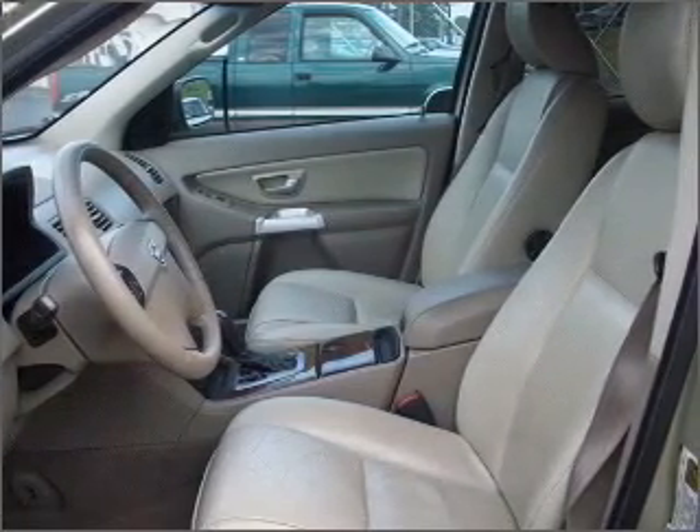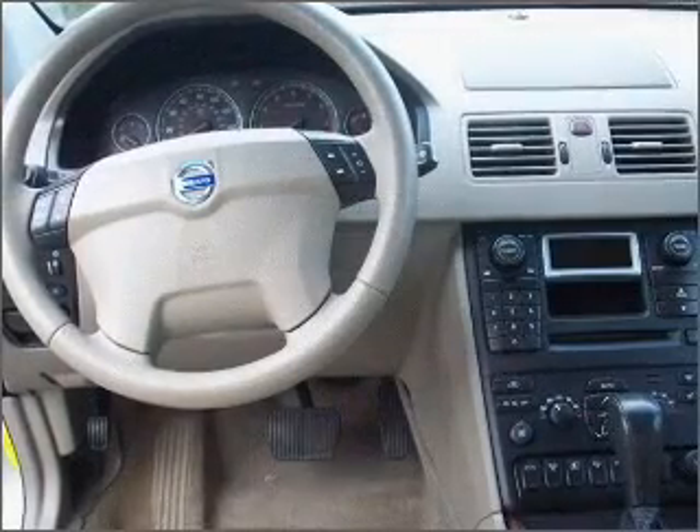We would love to put you in the driver's seat of this XC90. Please contact us for more information.